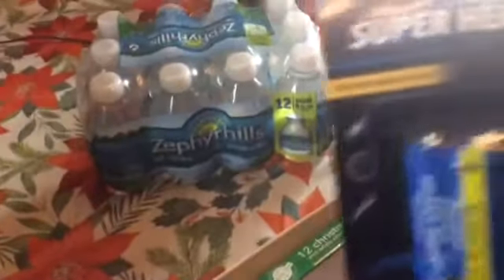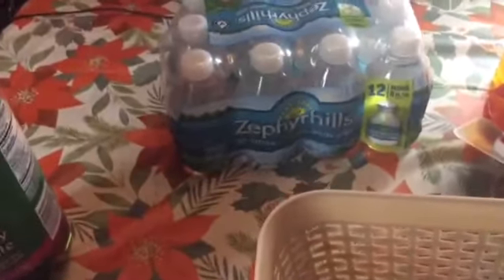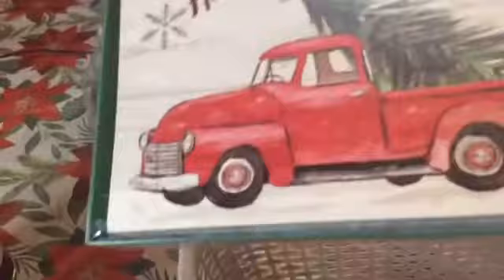I picked up some heavy duty AA batteries — I don't know how long they will last, but I got those. And I got some Christmas cards. I thought these were really cute — Home for the Holidays. I like that red truck, that's cute. And a basket to make a gift basket.